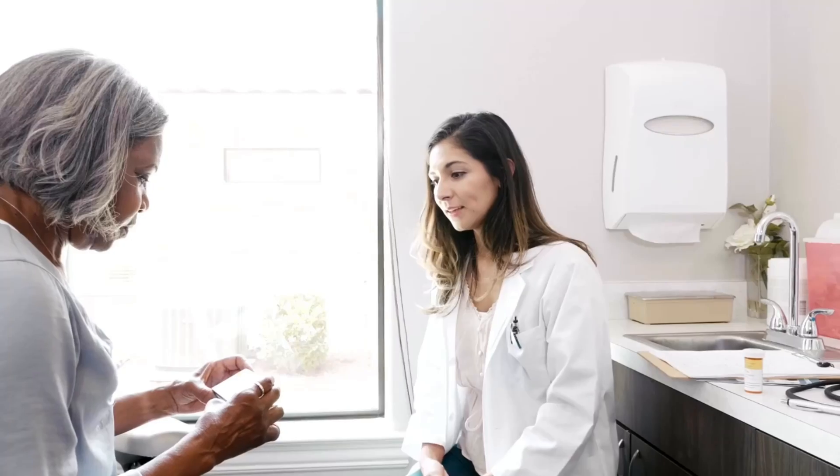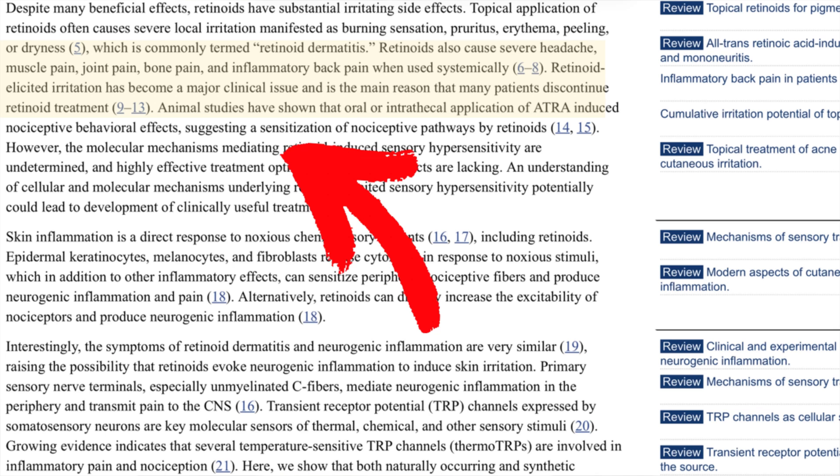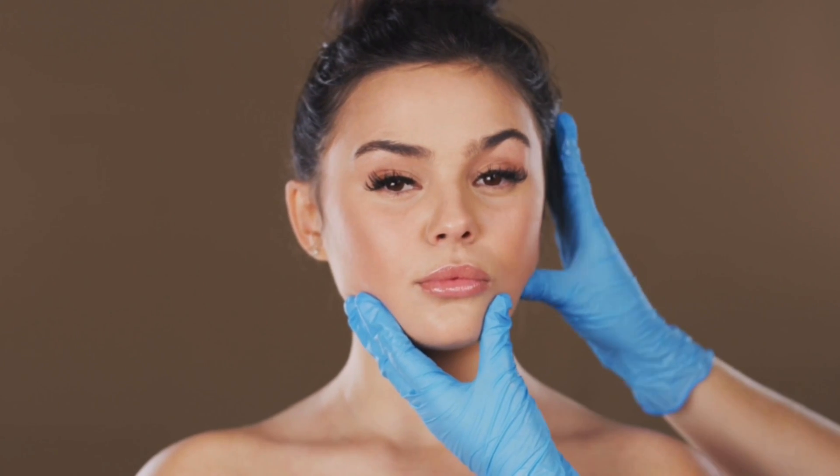Had I known this, number one, I would not have used it every single day. I still think it's a great product and does what it's supposed to do, but knowing my body and that I'm sensitive to vitamin A - had I been aware that those were potential side effects - I would have used it every second, third, or fourth day. This medical study also suggests that retinoid-associated irritation is actually one of the main reasons patients stop using retinoids. Doctors will tell you tretinoin is safe, and it is, but what they lack in mentioning is that side effects like headache, muscle pain, and bone and joint pain do occur.